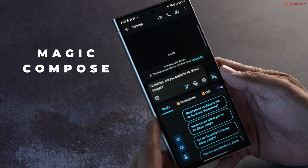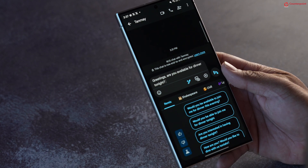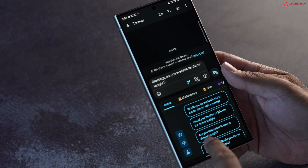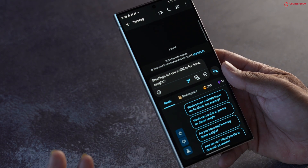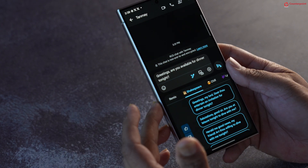Next is the Magic Compose feature, which uses Google's Gemini Nano AI to offer pre-composed replies, making it easier for you to communicate. You can keep changing the style of auto-generated replies until you find the right words, choosing between preset formats like chill, lyrical, or even a Shakespeare tone. The good part is that the auto-compose feature works completely offline and does not need an internet connection.